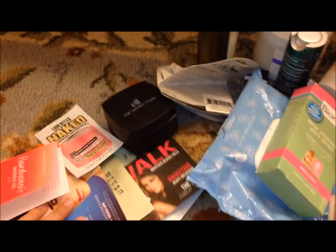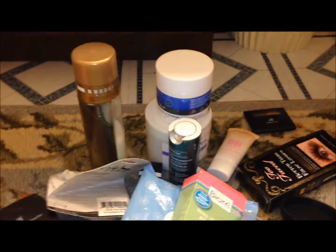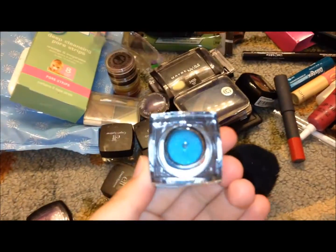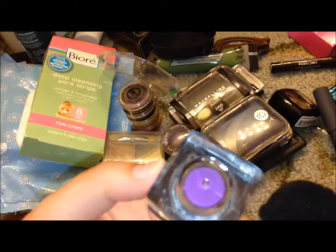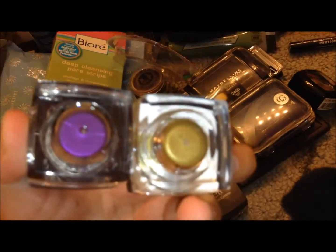Let me quickly go through kind of what's in here. These are all samples that I haven't ever bothered to use. I've got e.l.f. products - lots and lots of e.l.f. products that I either didn't like, or just haven't used. Like, I don't know why I bought that color - I don't wear bright blue anything. All these are crazy insane colors. Like, look at that, that's lime green. That's scary.